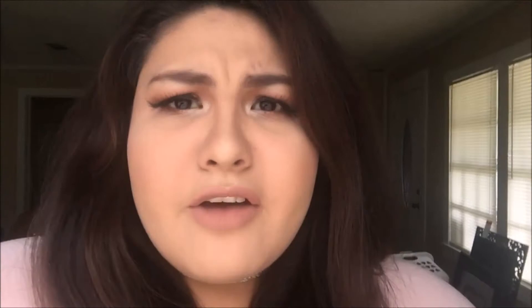All the details of the products I used are in the description box. For my lips, I used the NYX Lip Lingerie lipstick — I'll put the shade details in the description in case you guys want to know. So yeah, this is the finished look and I hope you guys like it — it's a really quick Valentine's Day inspired look.